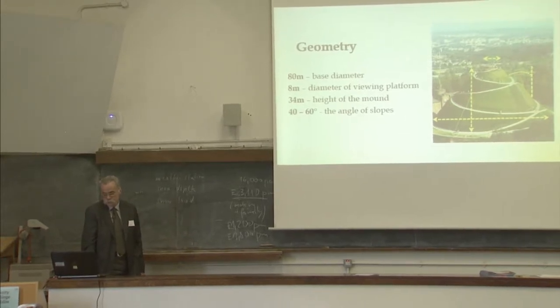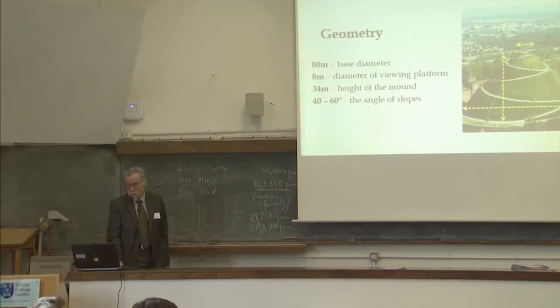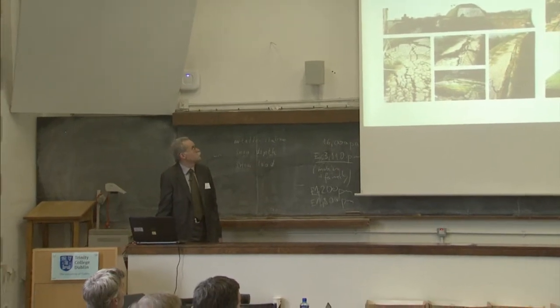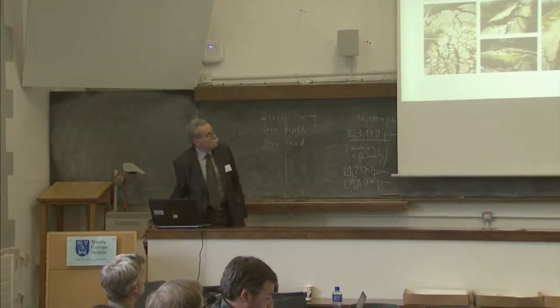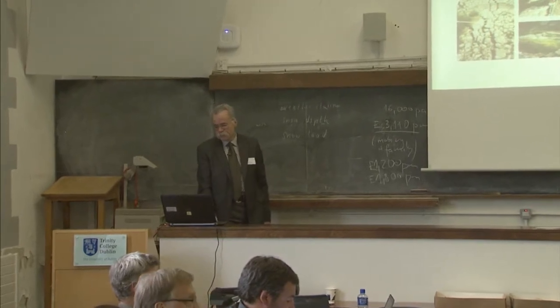There are very steep slopes of 40 to 60 degrees, and that's one of the reasons why we have a problem with this structure. When we had a very wet summer — in 1997 — the structure failed in a very dangerous manner, and it almost had to be rebuilt from about a third from the top.